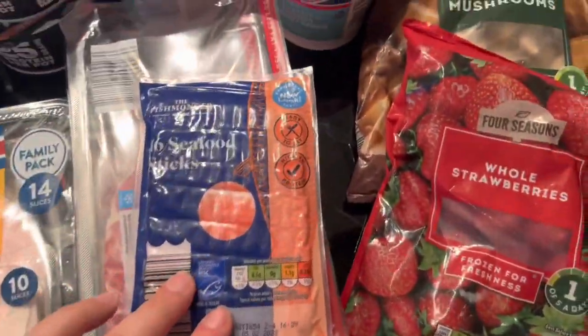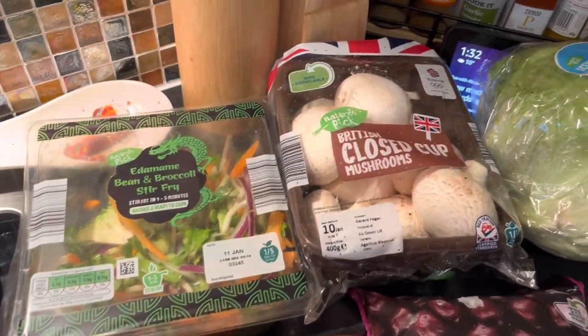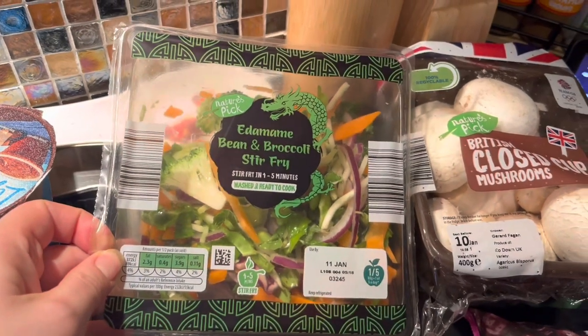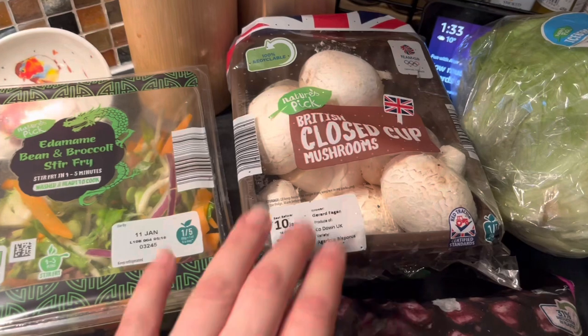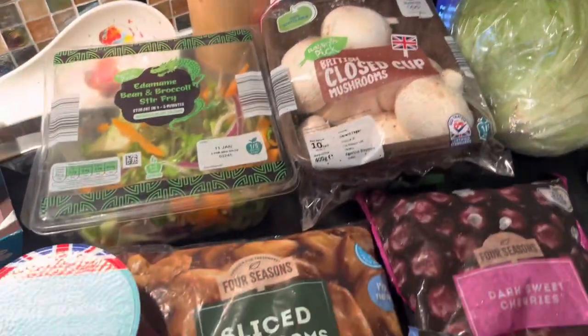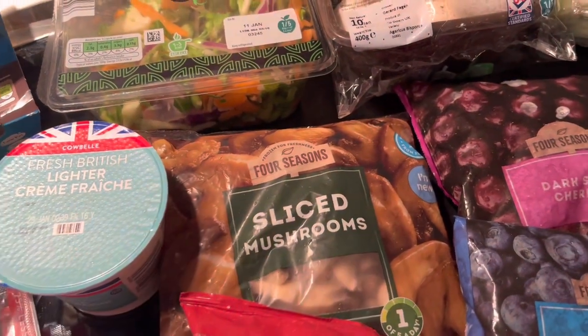I got a pack of seafood sticks, and I'm planning to do a stir fry next week so I purchased a pack of stir fry veg - it is far, far cheaper than in Tesco. Chestnut cup mushrooms are the same price as in Tesco. I also purchased some frozen mushrooms because they can be very handy in the freezer.